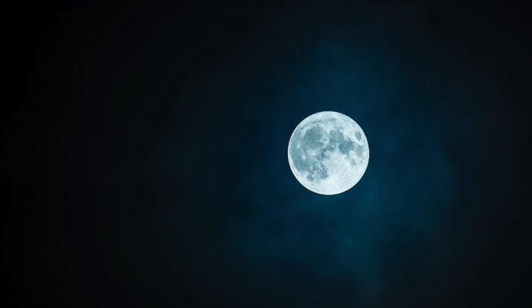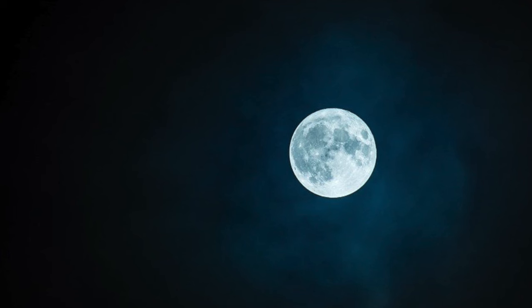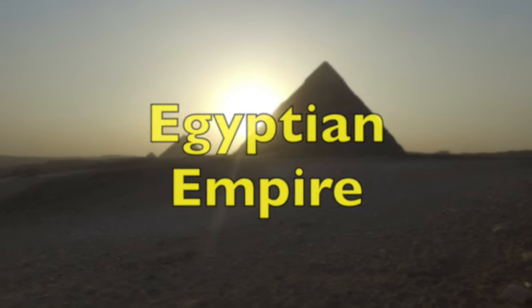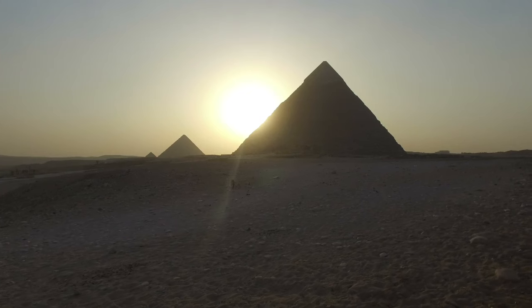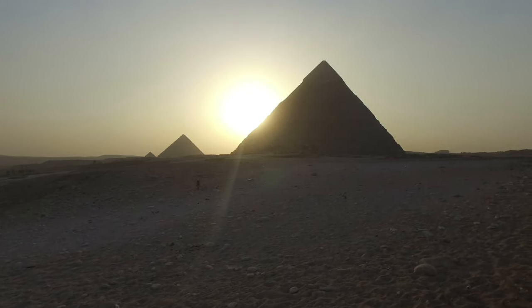To better understand the true origins of leap year, we'll need to go back in time — way, way back, in fact a few thousand years. The first traces of a 365-day calendar with a leap year was during the Egyptian empire, and the goal of the Egyptians was to create a calendar similar to the solar calendar, which would allow them to keep their seasons on track.